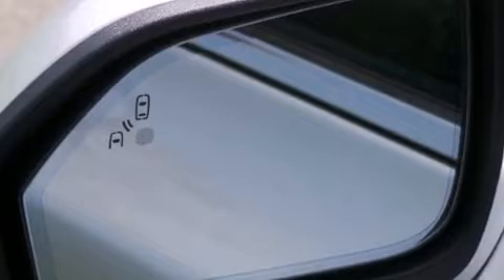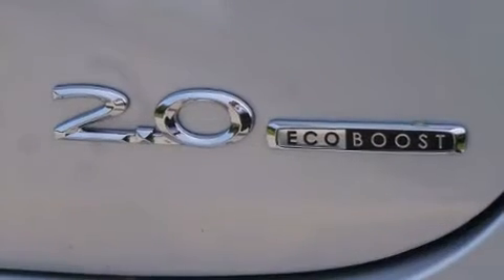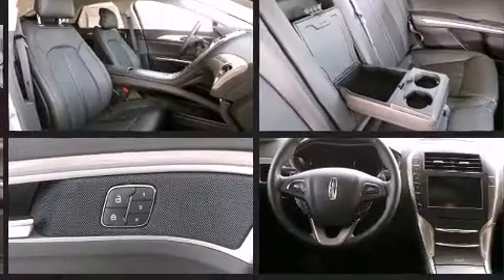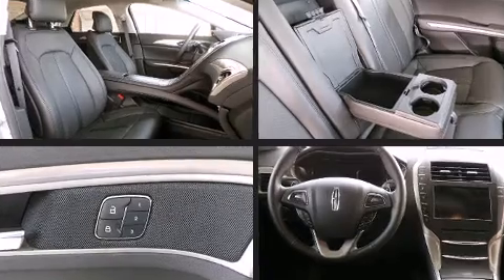Lincoln ensures the safety and security of its passengers with equipment such as head curtain airbags, front side impact airbags, traction control, brake assist, a security system, and four-wheel disc brakes with ABS. This car was designed with safety in mind, allowing you to drive with even greater assurance.